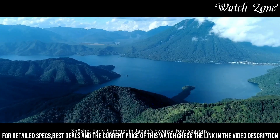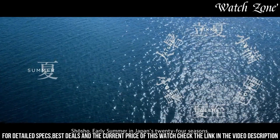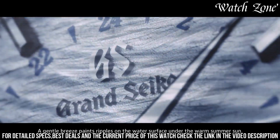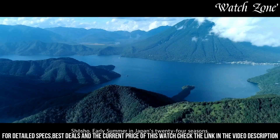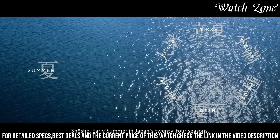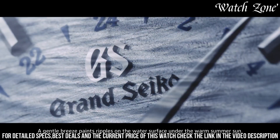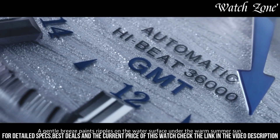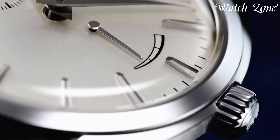Powered by a high-precision automatic movement, this watch offers impeccable accuracy and reliability. The brown leather strap adds a luxurious touch, ensuring both comfort and style. With its exquisite design and exceptional performance, the Grand Seiko SBGJ249 is a true testament to the brand's commitment to perfection. Elevate your wrist with this remarkable timepiece that combines artistry and precision in perfect harmony.